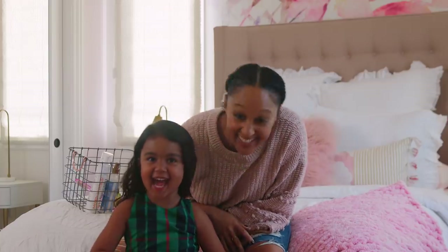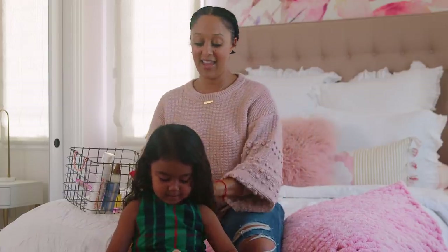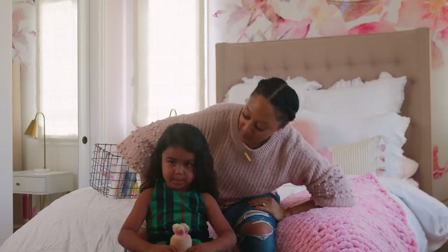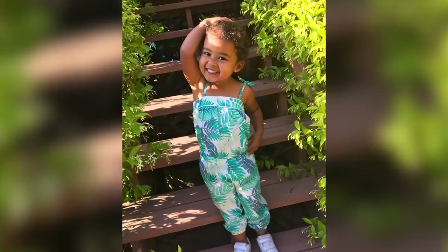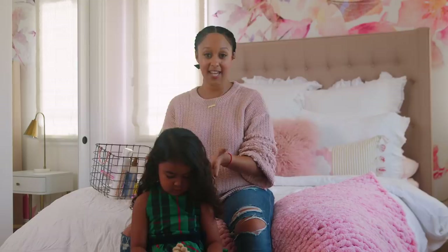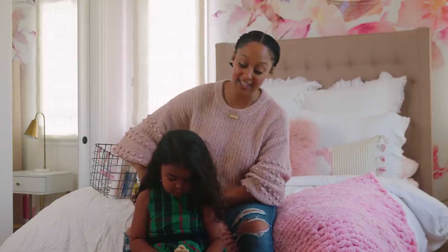Hey guys! With the holidays, it's always fun to dress up. And I absolutely love doing Araya's hair. Araya is my little fashionista. I thought it would be fun to show you holiday hairstyles and some fun holiday dresses.